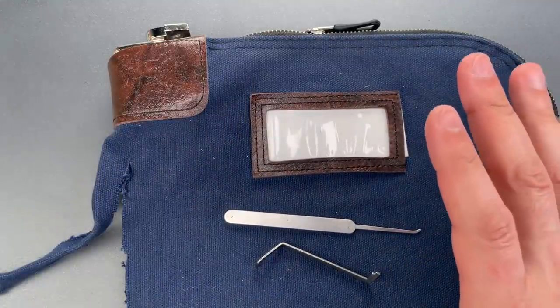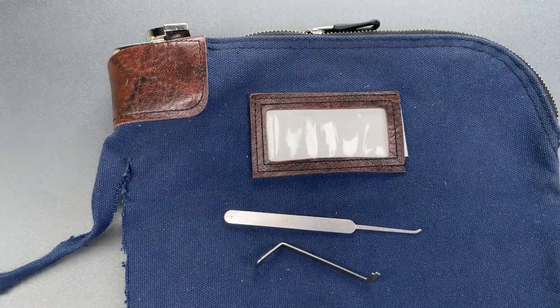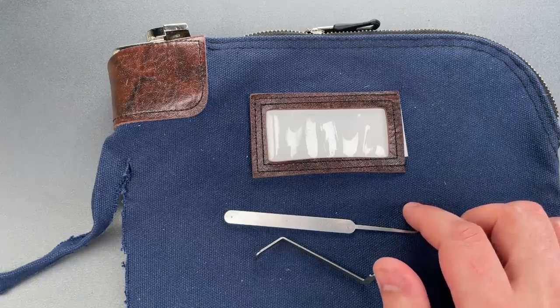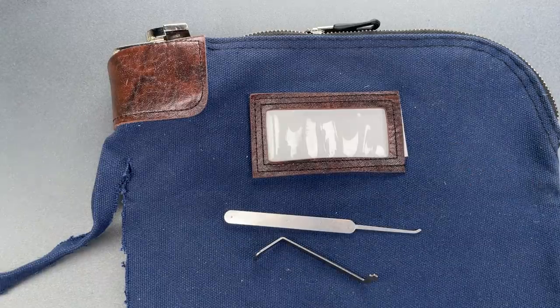I felt 7 pins inside, though no security pins or any other anti-pick features. It's not going to stop a competent picker for long, which is likely why banks are moving to tamper-evident plastic bags with adhesive closures.